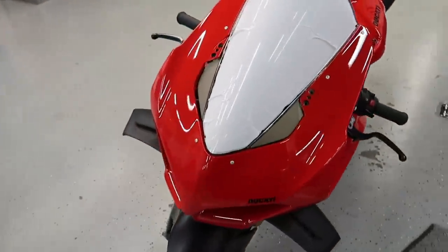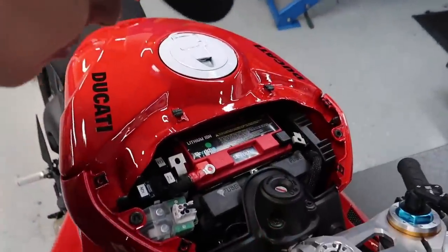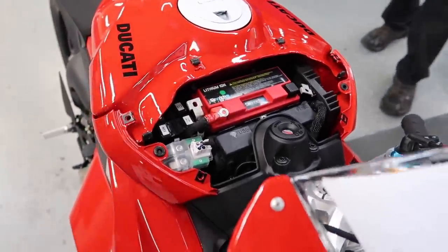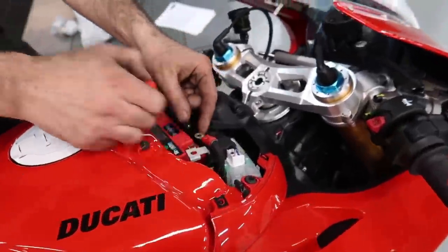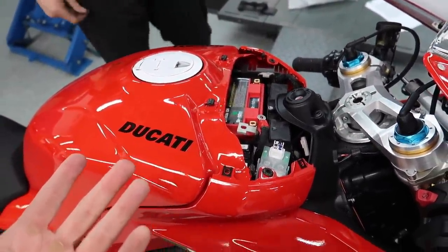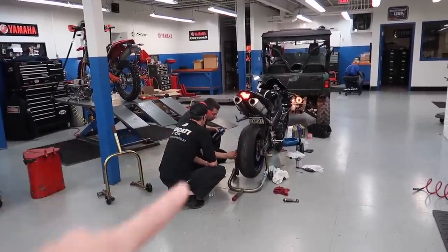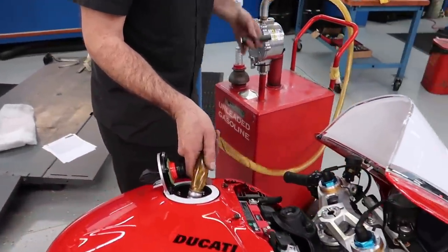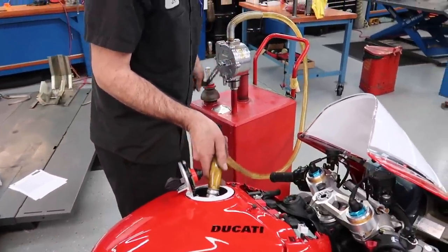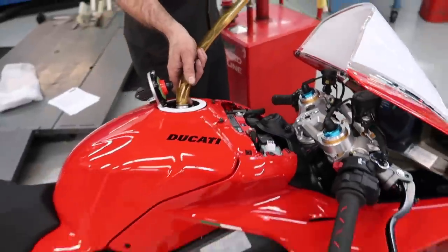There's a whole other checklist for the customer delivery pickup as well. The battery doesn't come plugged in for obvious reasons — it could just die when it's being shipped overseas or sitting in crates. Most bikes on the showroom floor are already PDI'd and ready to be purchased. He's now adding some gas to the motorcycle using an old school red gas pump — red to match the Ducati. He's got the battery hooked up and then we should be able to start this bad boy up.